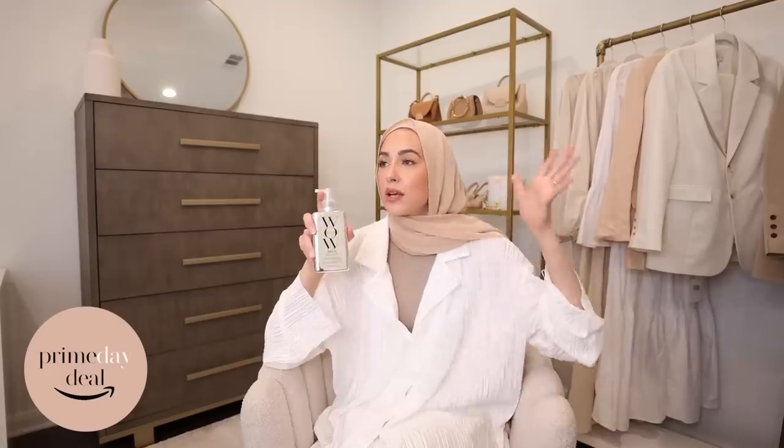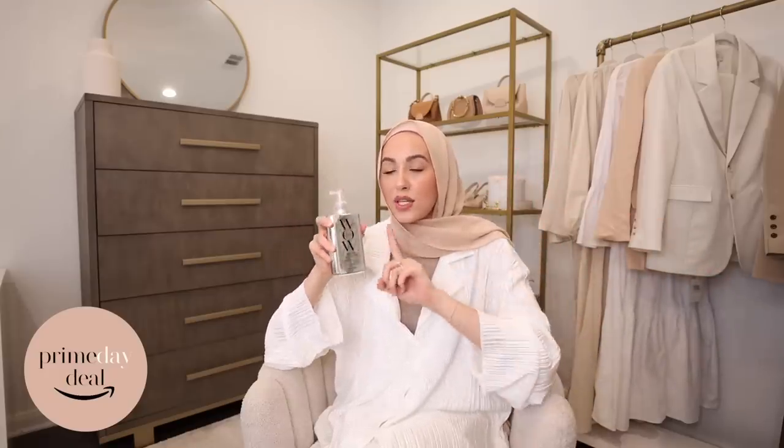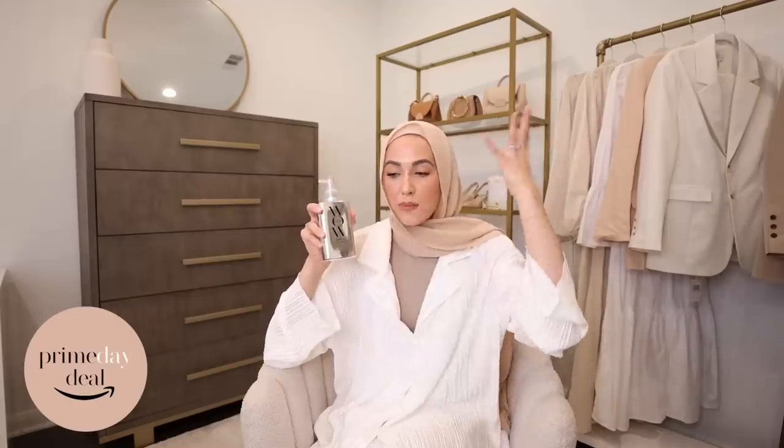Another favorite is the Color Wow Dream Coat, which is really great if you have frizzy hair — especially with the humidity here in Texas. I've been using it so much to keep everything smooth. I saw a TikTok recently where someone drenched the hair and then blow dried it in to really activate the product — I still need to try that. It really feels like you got a mini Brazilian blowout. I love this stuff.